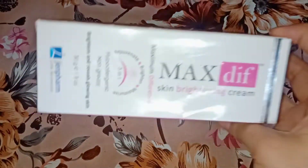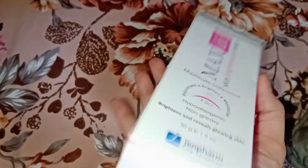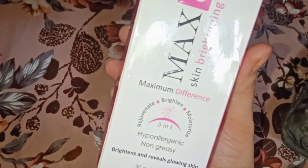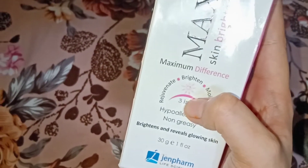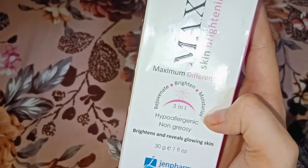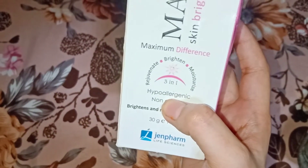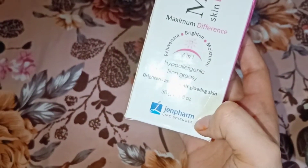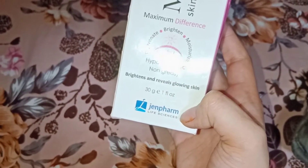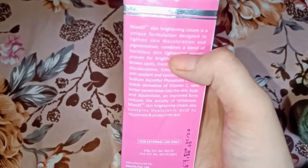First of all, the cream is skin brightening and you can see it has different materials that work on your skin. The skin is regenerated, bright, and moisturized — 3 in 1. It is hypoallergenic and non-greasy, leaving skin bright and glowing. This product is made in Pakistan and all the details are written in the description.